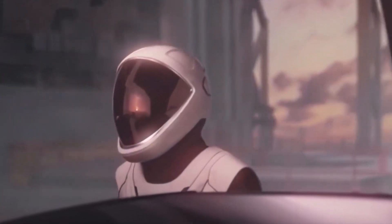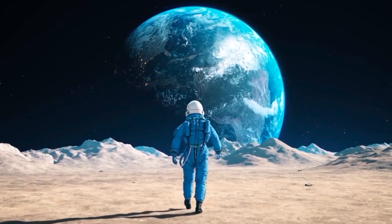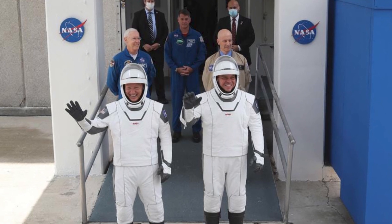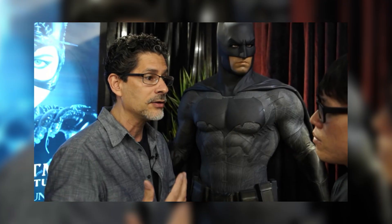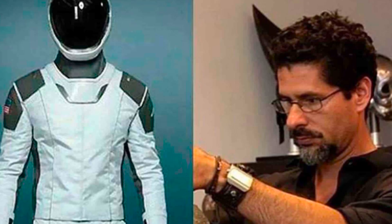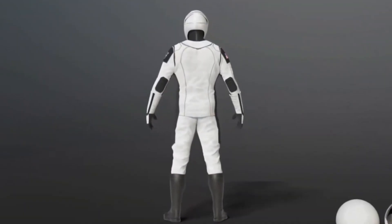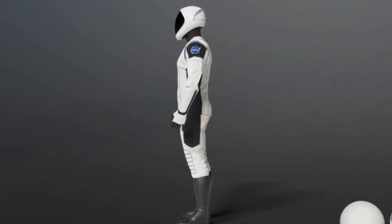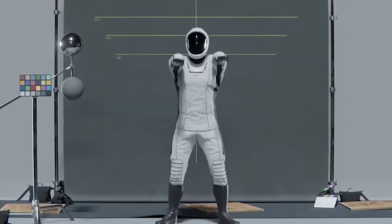The astronauts receive protection for their heads, chest, hands, legs, and feet from these suits. However, NASA's technology has grown outdated over time. Elon Musk collaborated with Jose Fernandez, a Hollywood costume designer well known for his work on science fiction and superhero films, to develop a new SpaceX space suit design. In September 2017, images of the SpaceX space suits were made available to the public for the first time.